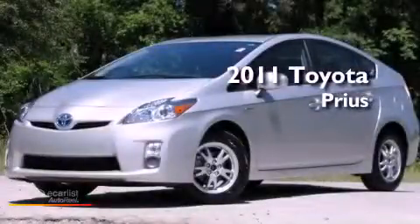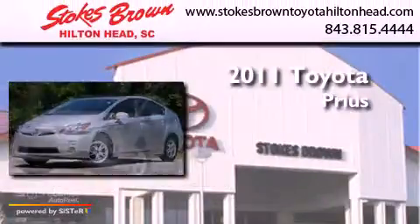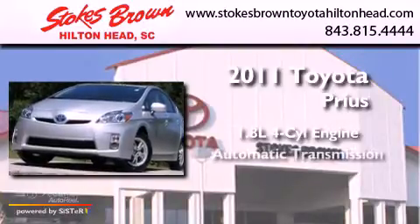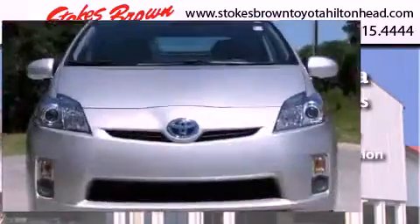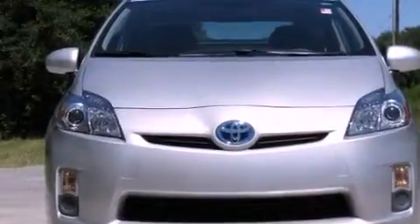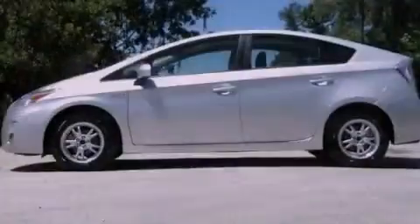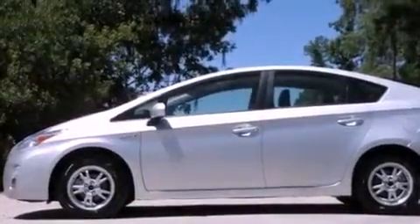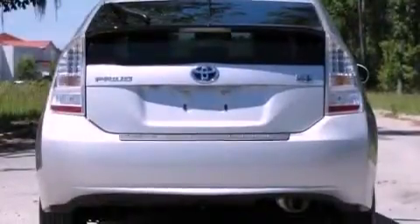This is a 2011 Toyota Prius. It features a 1.8-liter four-cylinder engine and an automatic transmission. Its top features include a low tire pressure indicator, XM satellite radio, aluminum wheels, and traction control and stability control systems.